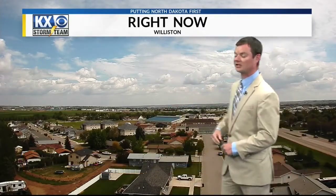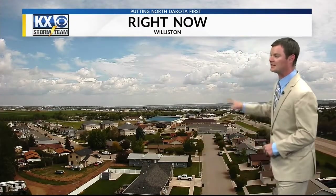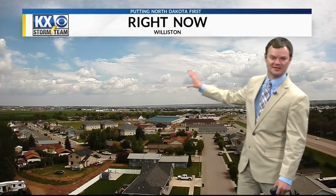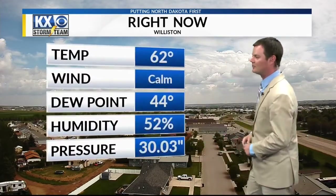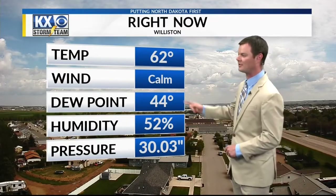Here's a live look outside to the Williston area. Things are starting to actually clear up — that is blue sky that you're seeing there. With a little bit of instability, some what we call agitated cumulus clouds are also building off in the distance there. Don't expect them to create any rain, just kind of out there in the distance. Right now in the Williston area, you're at 62 degrees. Look at those winds, nice and calm out there. Dewpoint is also pretty dry at 44 degrees.